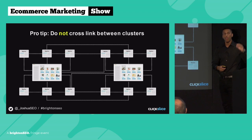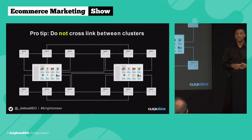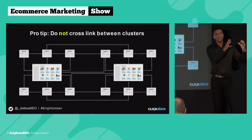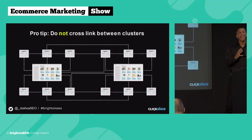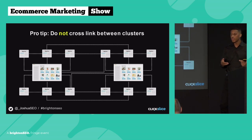Another pro tip when building out these clusters: do not be linking between one cluster and another. We've tested this a lot over many years at the agency. The more siloed you keep your cluster, the easier and quicker it's going to be to tell Google what this page is actually about — which means you'll rank quicker, generate more traffic, and make money a lot quicker too. As soon as you start cross-linking from one cluster to another, you're losing that topical relevancy you just built. There are times where naturally you want to link from one cluster to another — it's okay from time to time, just don't overdo it.